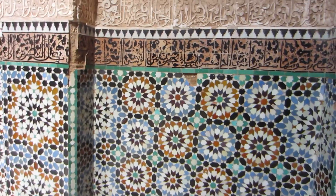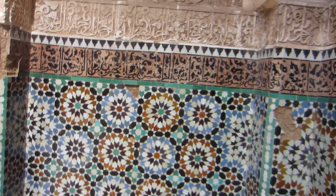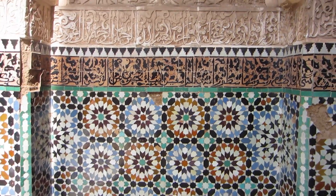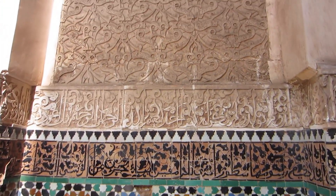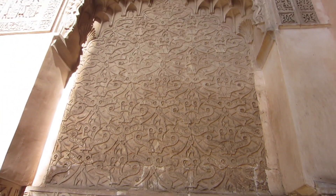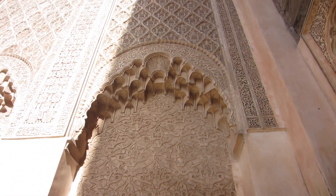We're now in the Madrasa Ben Youssef, which is a veritable example of the Saadi era apparently. Here we've got an example of a conglomeration of design — so geometric to kind of Art Nouveau. Very beautiful, very intricate.